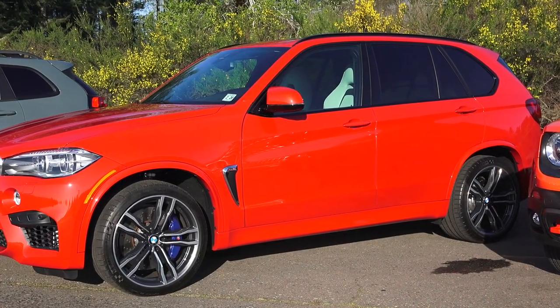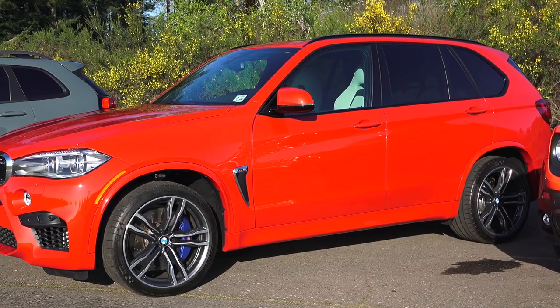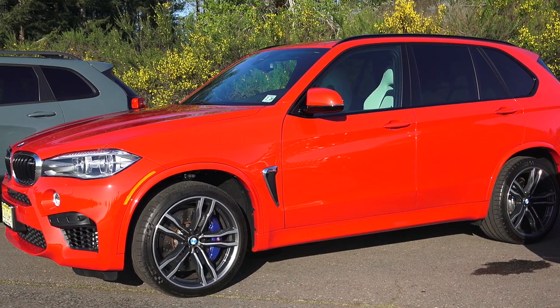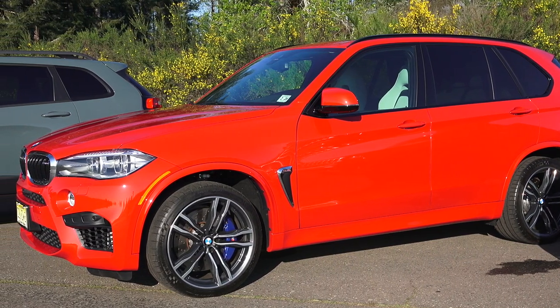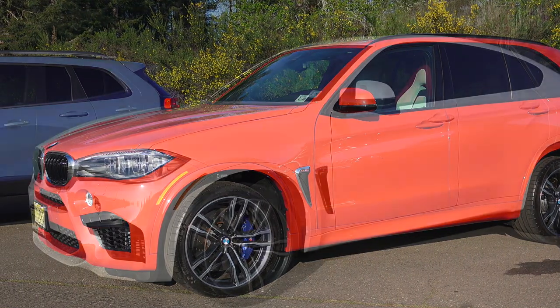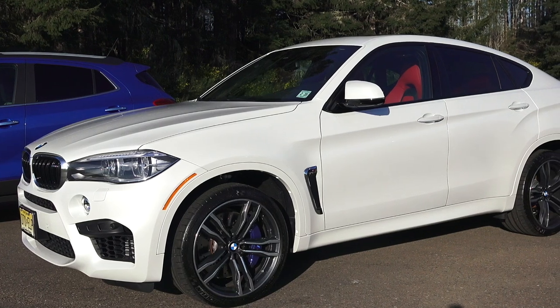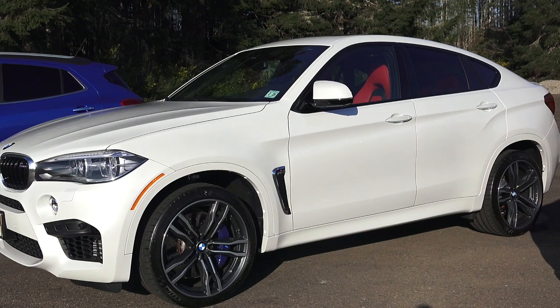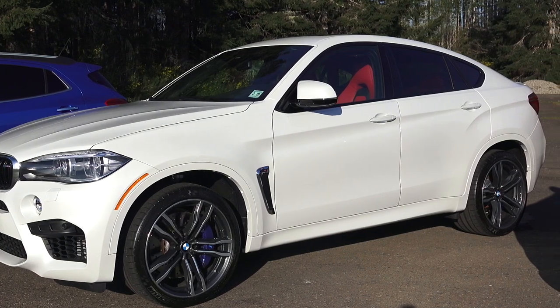Compared to the X5M, it's not quite 100 pounds lighter but sacrifices heavily in cargo space, legroom, and headroom. The weight reduction cranks its price up another $6,000 as well. If you happen to be cross-shopping an X6 and X5M, my recommendation is the X5M for added practicality — though it does seem odd calling a $106,000, 567 horsepower SUV practical.